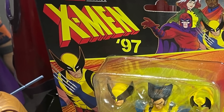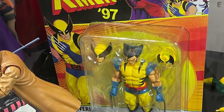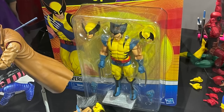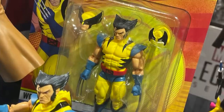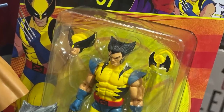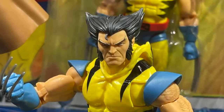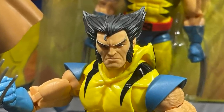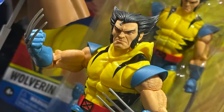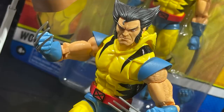Over on the Marvel Legends front, we knew X-Men '97 figures were coming. There are the little three-and-three-quarter-inch figures, but then I saw the Marvel Legends and honestly when I first saw them they had really blurry photos because everybody took them with a potato apparently — they were teasing it before the official reveal at the Marvel Legends panel. They're going to be on a retro card, specifically aimed at X-Men '97. Wolverine looks great — I think that is the best Wolverine head sculpt they've done. He's pinless this time around.